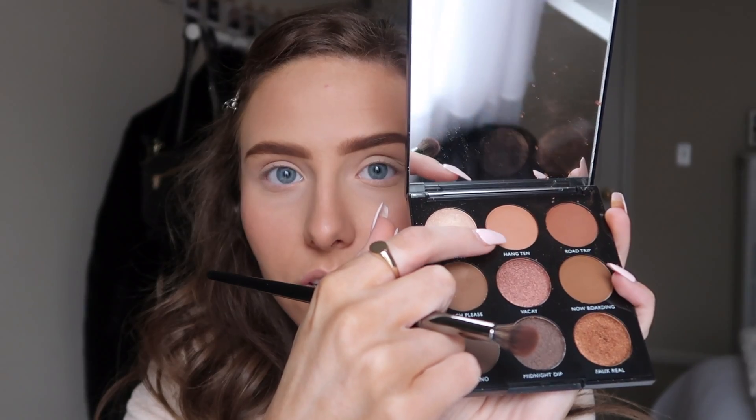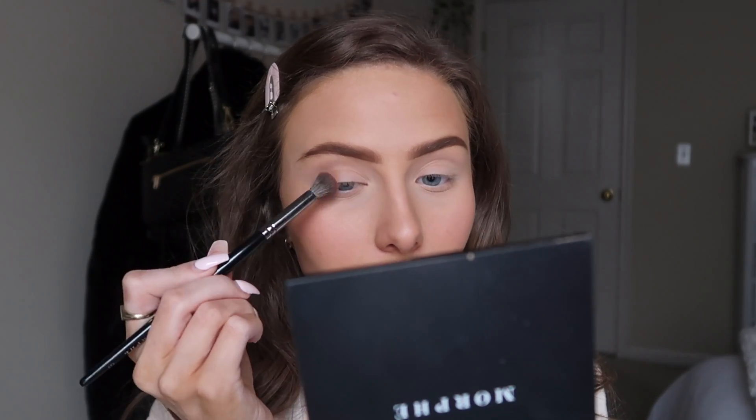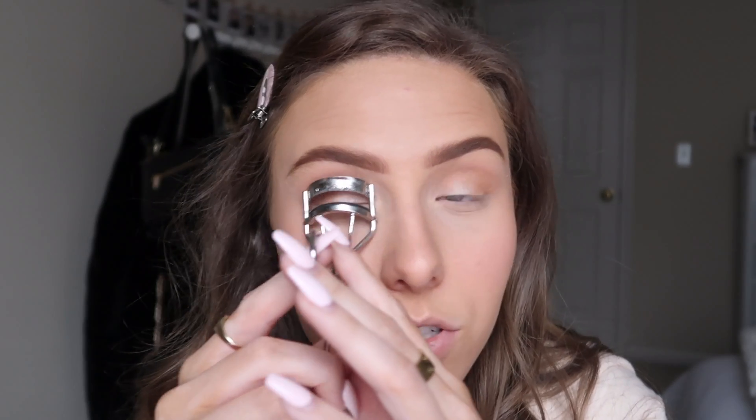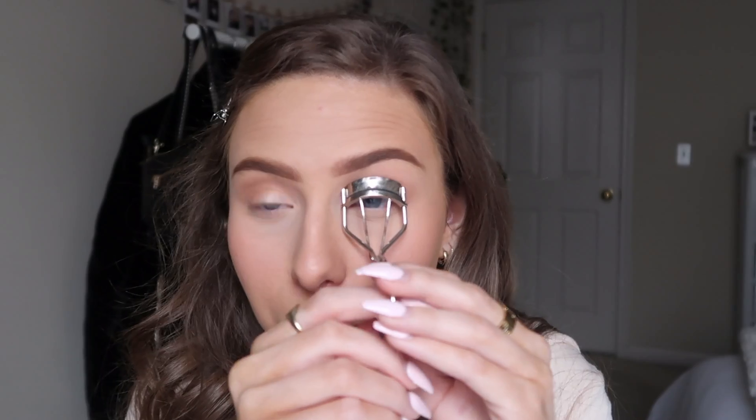Now we're going to do a little bit of eyeshadow. I'm using this little Morphe palette — I'm going to do this color called Hang Ten and apply that in the crease, then use this color called Sunnies. Now I'm going to apply some mascara. You could do a little eyeliner flick if you wanted to, but I think I'm just going to keep it simple. I usually do false lashes, but to keep it easy and natural I'm just going to do mascara for this video.